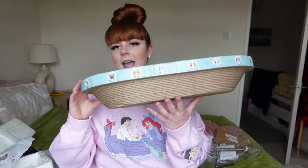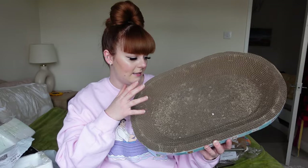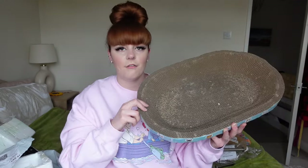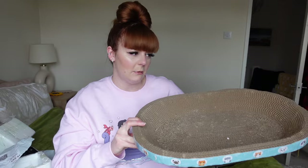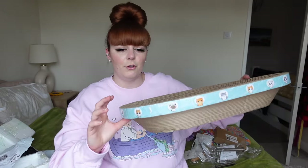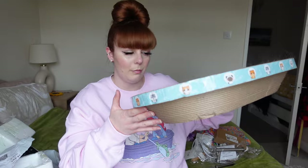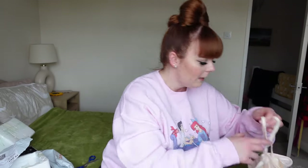One of the best purchases is this cat bed. I always get them in different shapes and sizes because they just love these beds - there's already so much cat hair in here and they've been scratching at it. This was only about six pounds. I replace them every few months and they're always a great purchase for your cats.